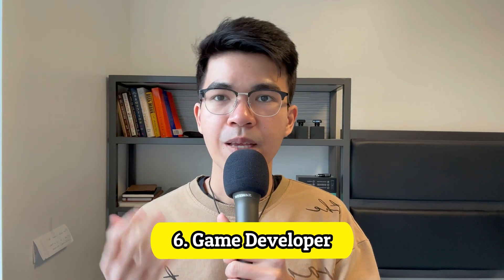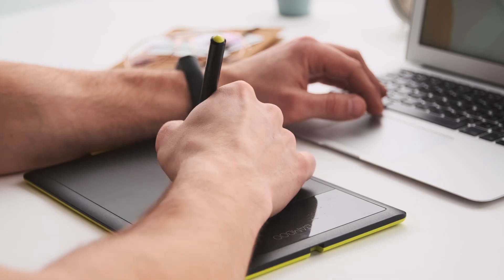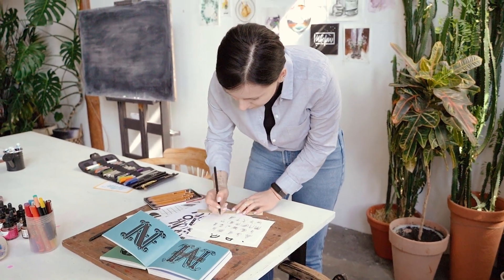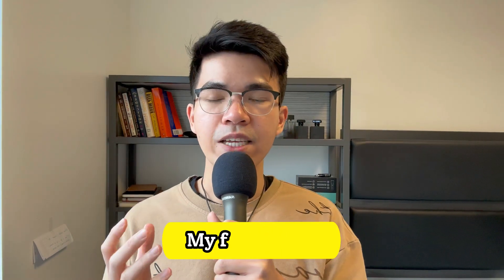Number 6: Game Developer. Most of us learned coding because we love building and playing video games. Game developers do a lot of things — from writing the code for how the game works to creating amazing graphics and sounds. They also work with creative people like artists and designers to create a game that people love to play. With the gaming industry growing a lot, being a game developer is an exciting career path.